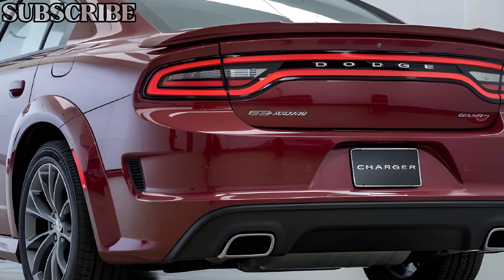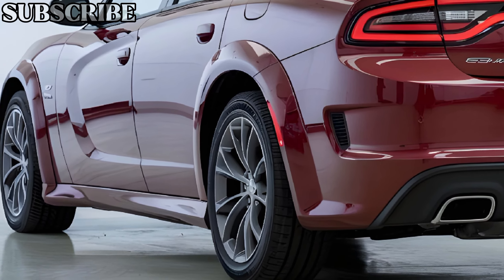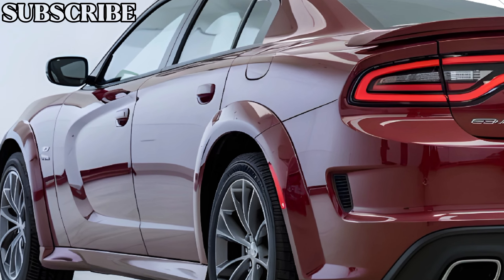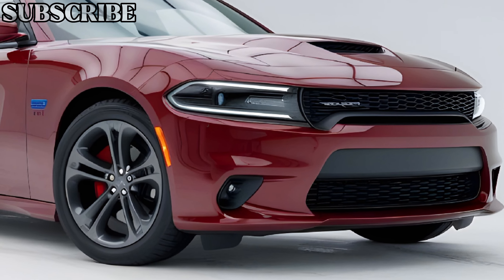Despite being electric, Dodge has gone the extra mile to retain the visceral experience of driving a muscle car, including a sound system that replicates the iconic roar of a V engine. It's a clever touch that keeps the Charger's heritage alive in a new era.